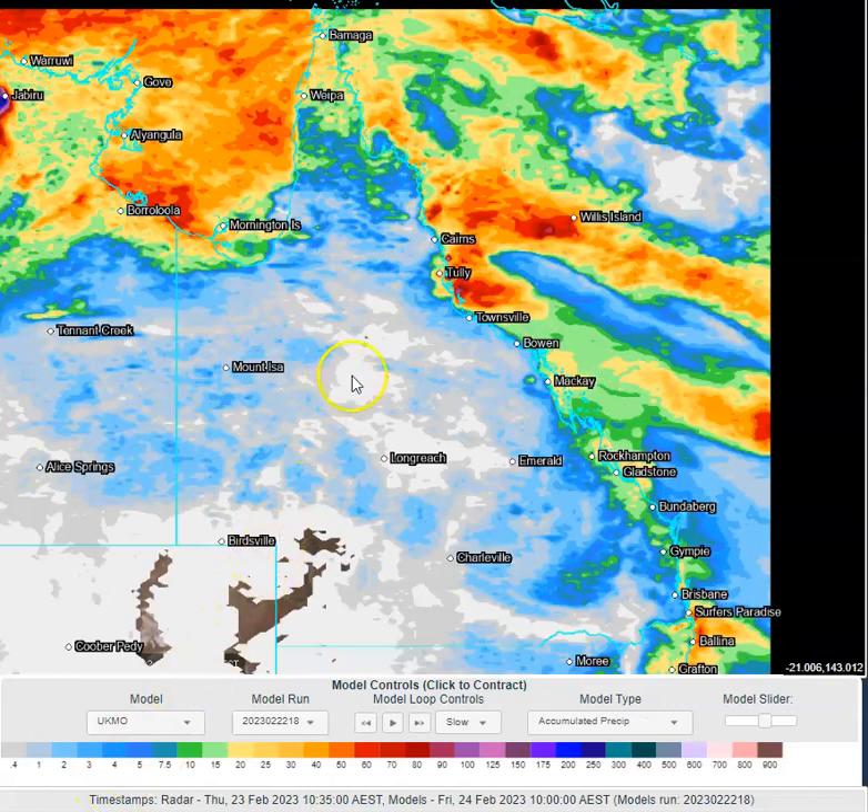Looking at accumulated rainfall between now and tomorrow morning, we can see some substantial shower activity coming onto the north tropical coastline — obviously there are patches of the coast that will miss out, as they always do. Notice there's a little gap between Townsville and Bowen where a lot of the showers tend to be moving parallel to the coastline. You can see shower activity around Mackay and the Whitsundays Coast, then that enhancement of shower activity around the central Queensland region as the surface trough comes inland, plus the potential for isolated convective activity over inland areas. The Gold Coast region is also seeing an increase in shower activity, particularly in the evening and night-time hours tonight.